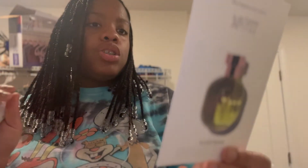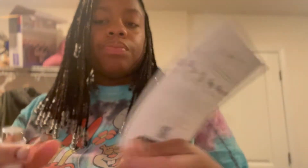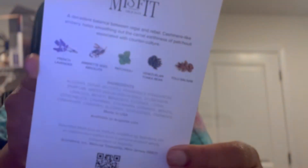Let's try this bad boy out. I'm gonna spray it on a card first so let me tell you what Misfit is mixed with — it's French lavender, birch seed absolute, patchouli, Venezuelan tonka bean, and tolu balsam. It tells you all the things right there on the back. I'll spray it on the card because I don't want to spray it on me if I don't like it.